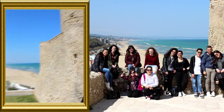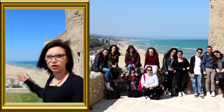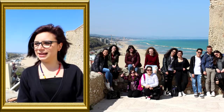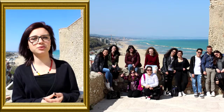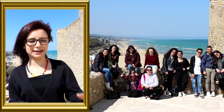Come potete vedere, dal lato nord godiamo della visuale del litorale di Sant'Antonio e in lontananza delle isole di Toro e Basto, mentre dal lato sud la visuale è concentrata sul centro storico. Spostandoci di qualche passo possiamo ammirare il porto turistico, il litorale di Rio Vivo e in lontananza le isole Tremiti.